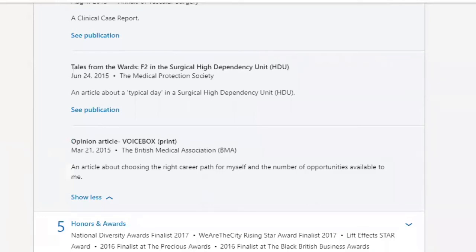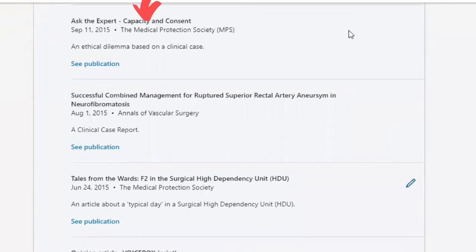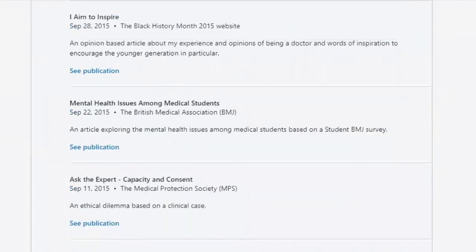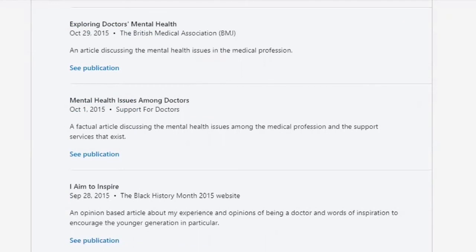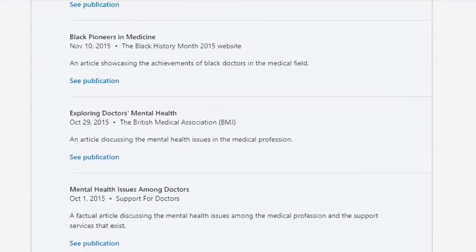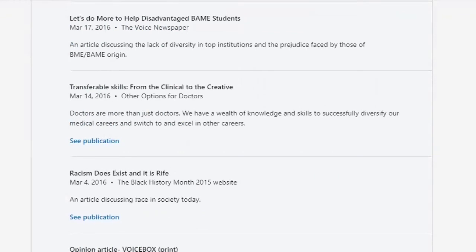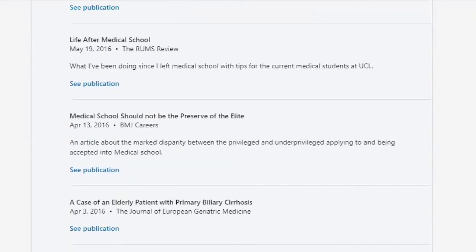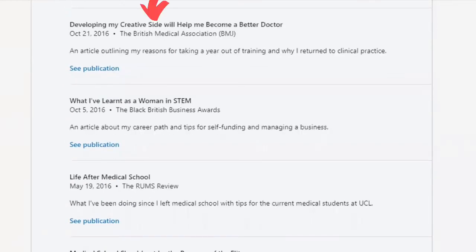Now some other articles I've written: I wrote an article for the MPS about my time in the surgical HDU, and an ethical dilemma piece for the MPS as well. I wrote some articles for the BMJ — including one on mental health among medical students, one exploring doctors' mental health for the Support for Doctors network, one about the future of the NHS as an opinion-based article, one about diversity at medical school for BMJ Careers, and one about the importance of creativity as a medic.